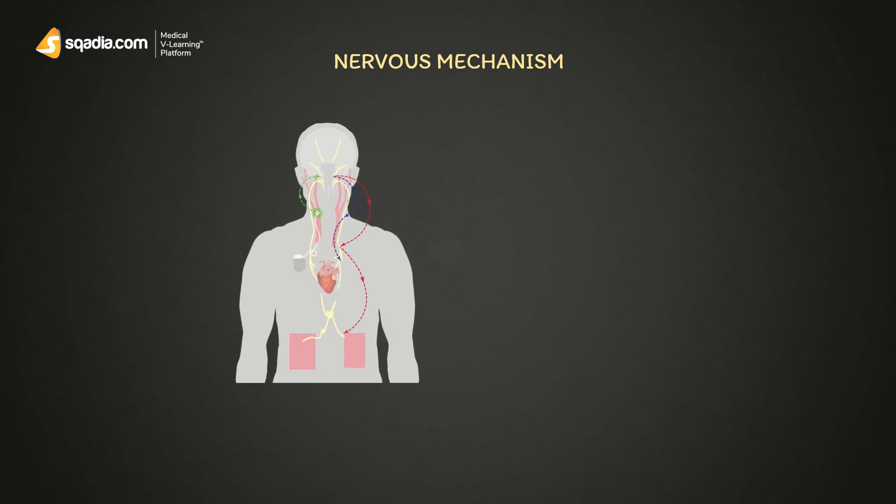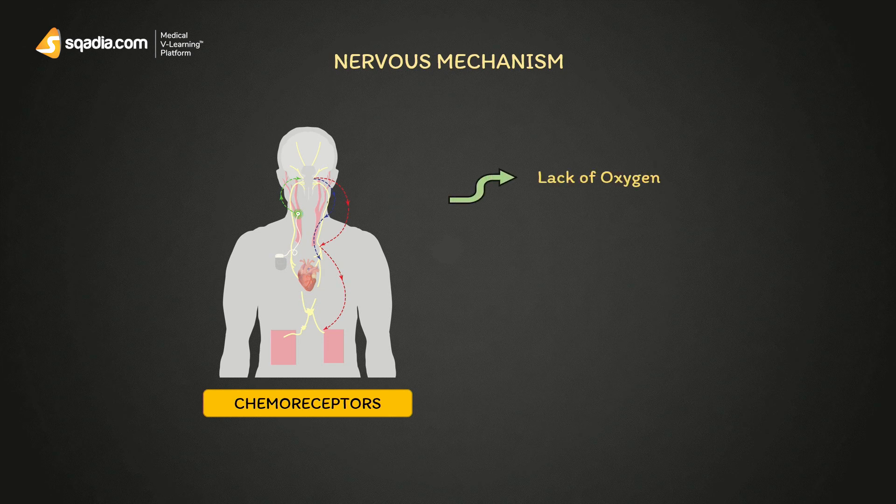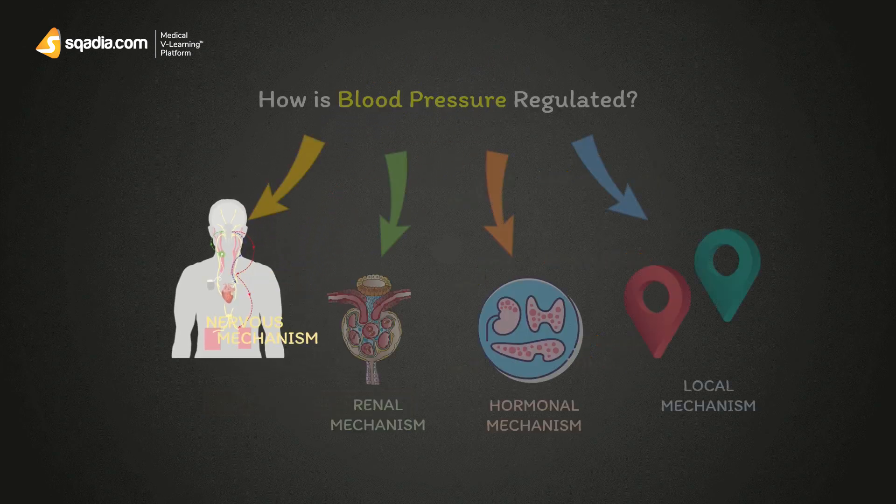Regarding the chemoreceptor mechanism, it can be stimulated by three things: the first is lack of oxygen, the second is excess of carbon dioxide, and the third is low levels of pH in blood. The detailed mechanism of chemoreceptors is a topic for another day. Let's move on towards the renal mechanism.